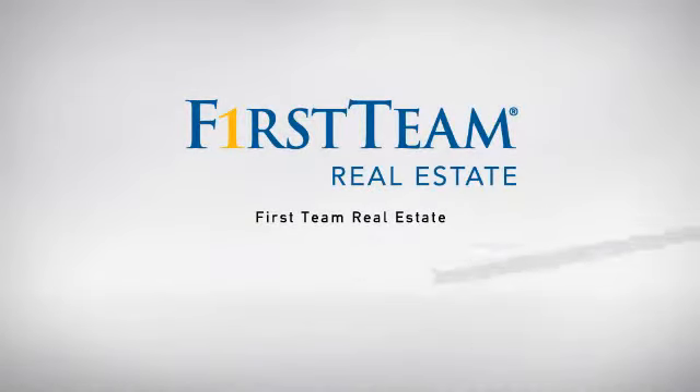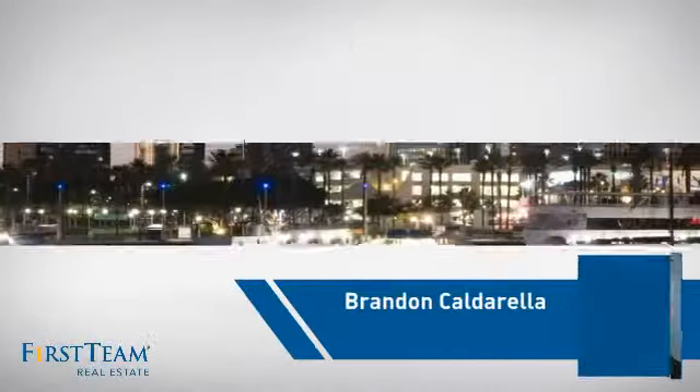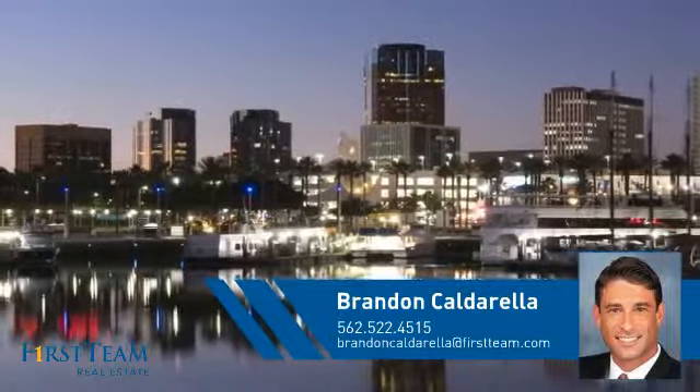At First Team Real Estate, our wide selection of listings helps you find a place you'll feel right at home in. This video is brought to you by your real estate agent, Brandon.